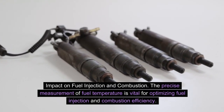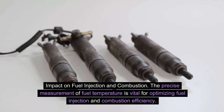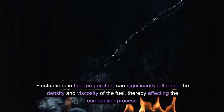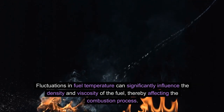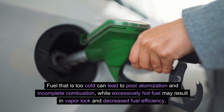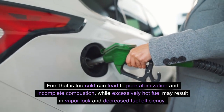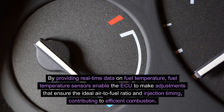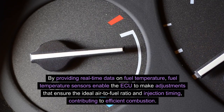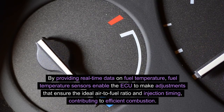The precise measurement of fuel temperature is vital for optimizing fuel injection and combustion efficiency. Fluctuations in fuel temperature can significantly influence the density and viscosity of the fuel, thereby affecting the combustion process. Fuel that is too cold can lead to poor atomization and incomplete combustion, while excessively hot fuel may result in vapor lock and decreased fuel efficiency. By providing real-time data on fuel temperature, fuel temperature sensors enable the ECU to make adjustments that ensure the ideal air-to-fuel ratio and injection timing, contributing to efficient combustion.